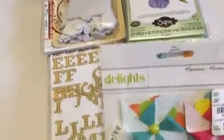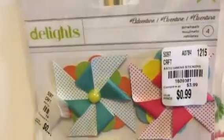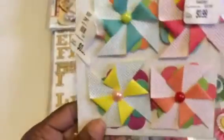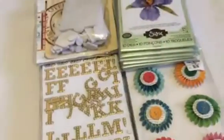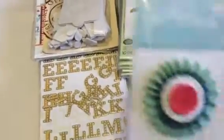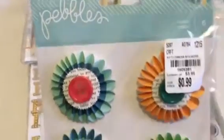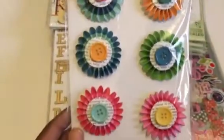I found these pinwheels — and these are American Crafts, very summerish. And I also found these by Pebbles, and these are just rosettes — pretty simple but cute.